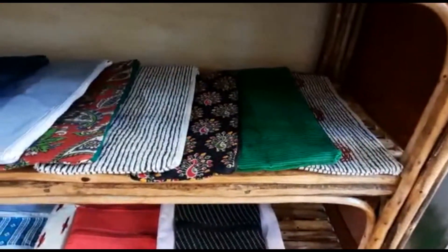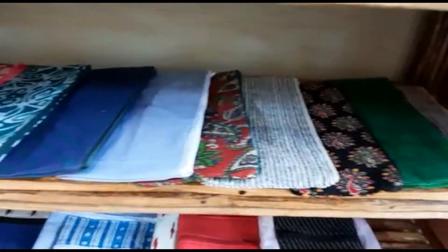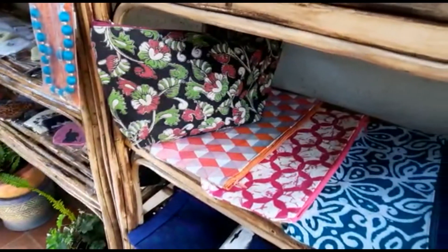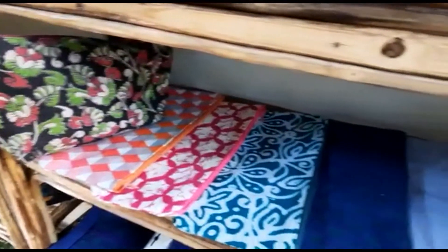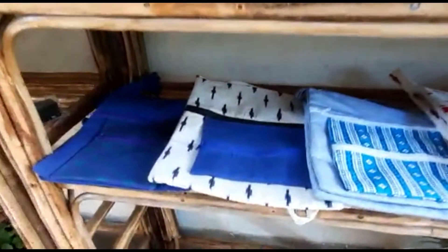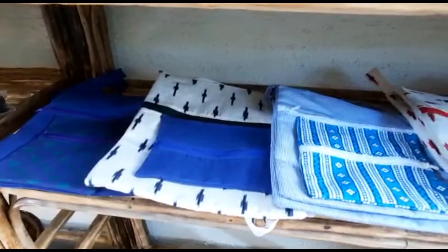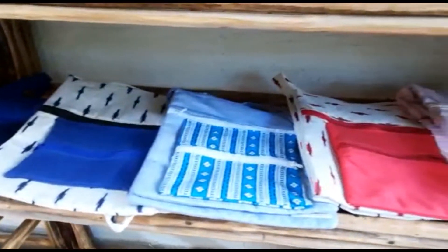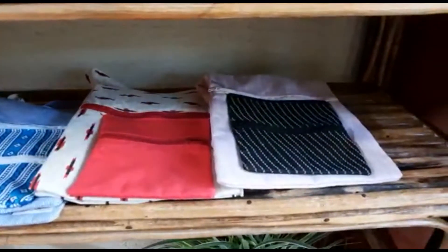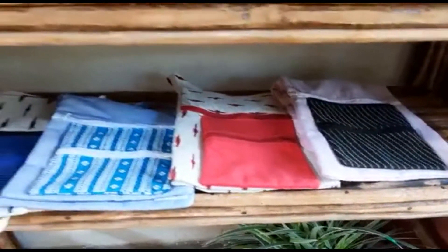Our skilled tailoring women have made these colourful cosmetic pouches which are available in the store. Colourful sling bags which any girl would love to have.